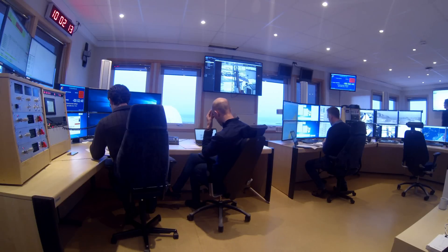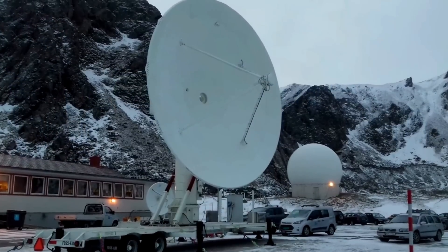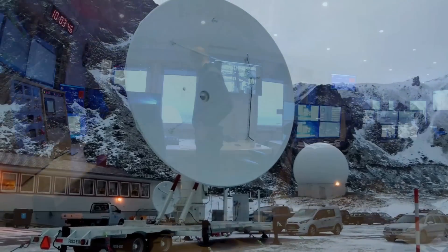This is Range Control to all TM stations, start data logging now. Main TM confirmed. This is TM. We have also started recording. We copy that. We have started the recordings.